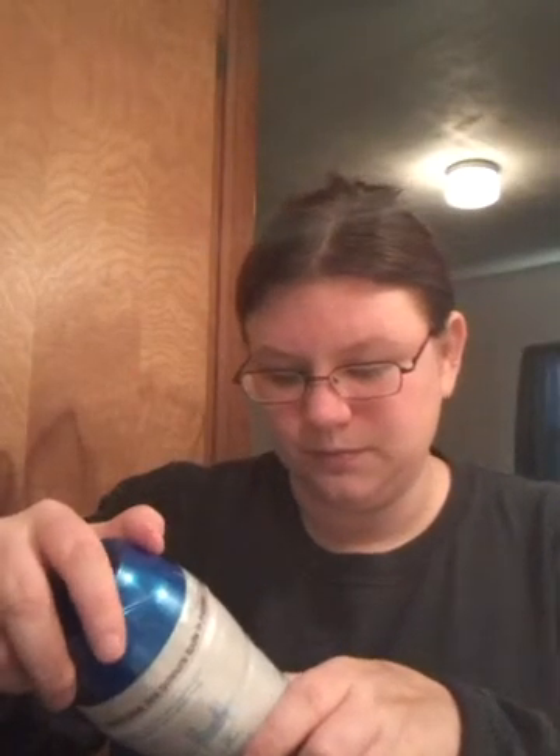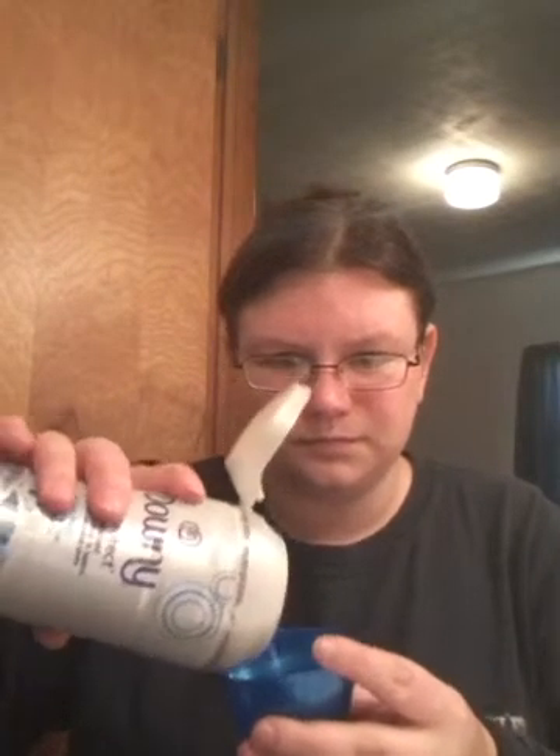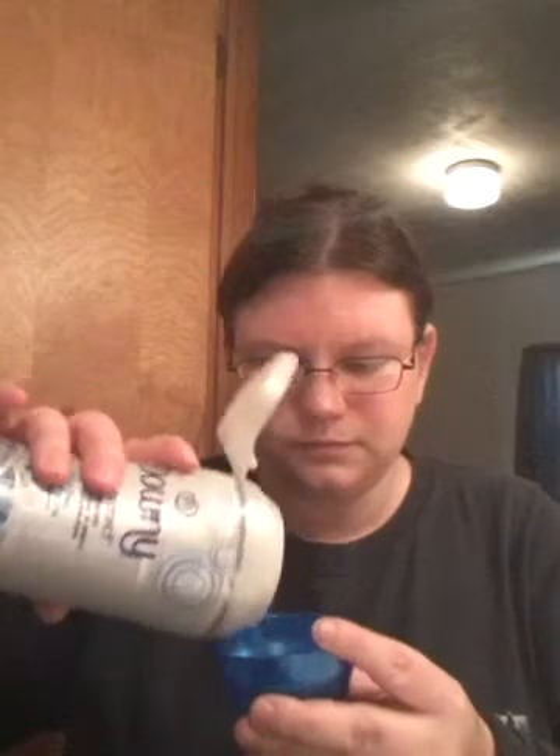The stuff I got at Walmart — this is for odors. You put it in your washer to make your clothes smell good. I like this one but I'm not going to put a whole lot in because it's pretty strong.